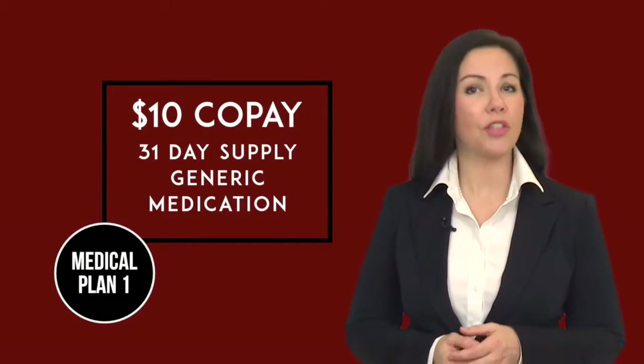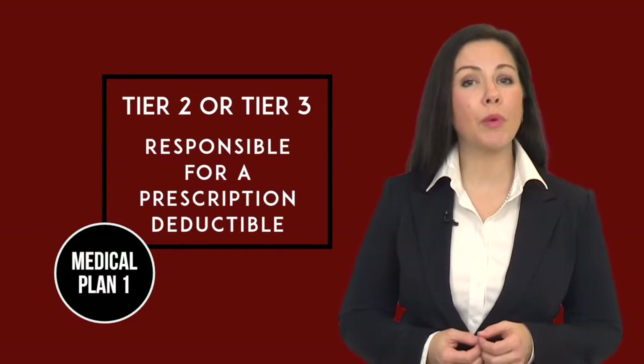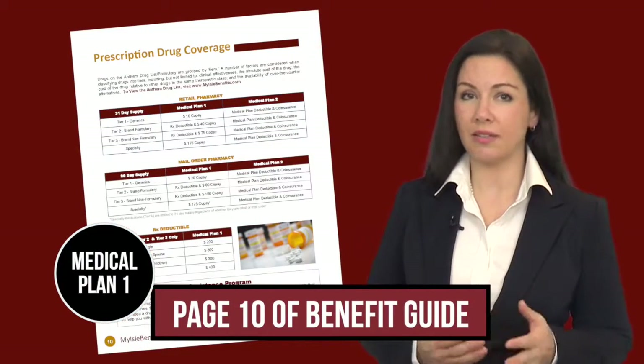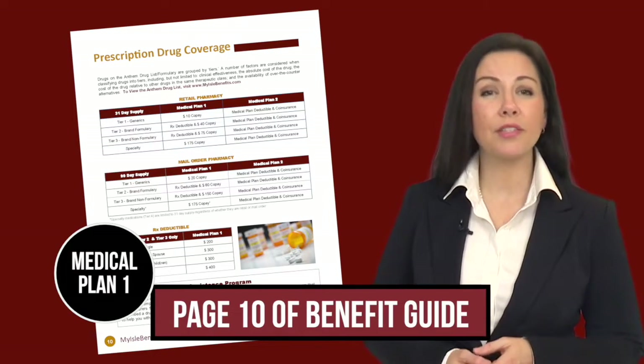Prescription drugs are a huge piece of our medical plan expense and we must find ways that help contain those costs. We ask that you remain engaged in your health care and find opportunities to save money when possible. Using generic medications when available will save you and the plan from unnecessary expenses, which can help lower our future medical costs. On Medical Plan 1, you can purchase a 31-day supply of generic medications for a $10 copayment. If your doctor prescribes a brand name Tier 2 or Tier 3 medication, you will be responsible for a prescription drug deductible which is separate from your medical plan deductible. Once you've met your deductible, you will make copayments for your prescription drugs based upon the tier in which they fall.